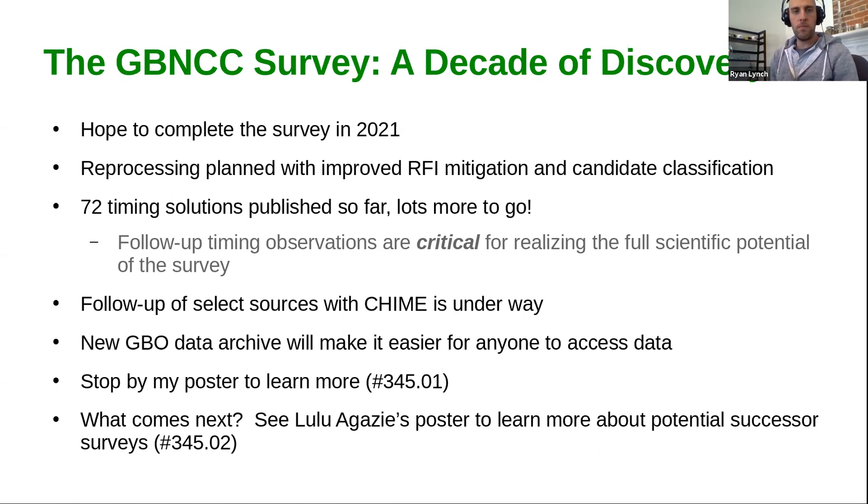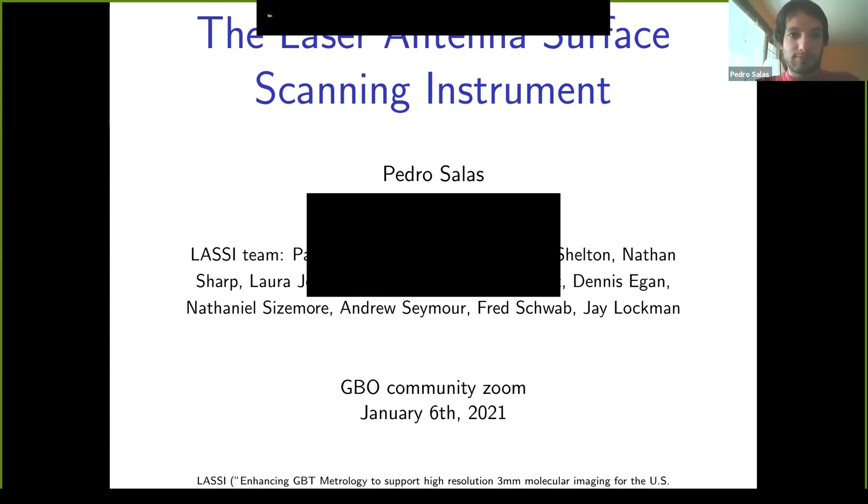Thank you, Ryan. It's good to hear that the data will be ingested into our new archive for this big data set. I don't have a question in the Q&A. I guess it'd be interesting if somebody from the observatory who is a participant could submit a question to the Q&A just to make sure that works. We got something in the Q&A — a test question from Karen Masters. Okay, it works. So we'll have opportunity after all the speakers to have some general questions and discussion. Our next speaker is Pedro Salas.